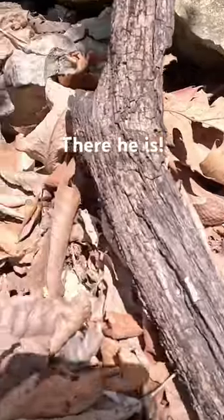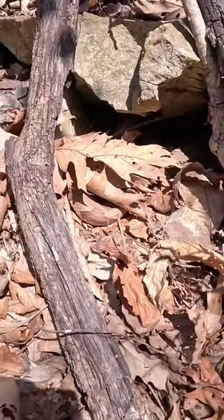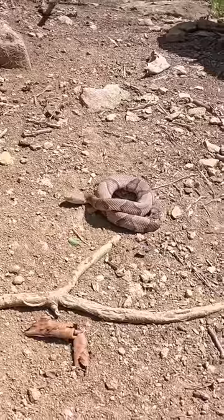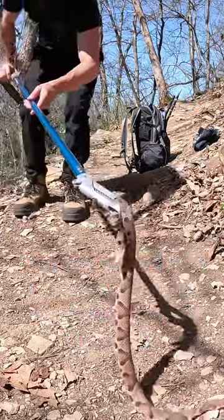But if I get my camera closer — see this patterning right there? That is a highly venomous copperhead snake. And the reason I'm able to get this close to the snake without him moving a muscle is because these snakes know how good they are at camouflage. He doesn't think he's been spotted by me yet.